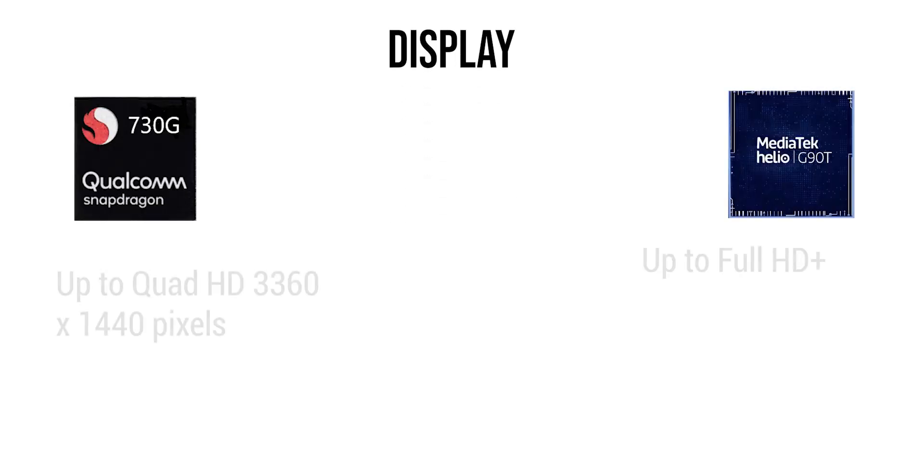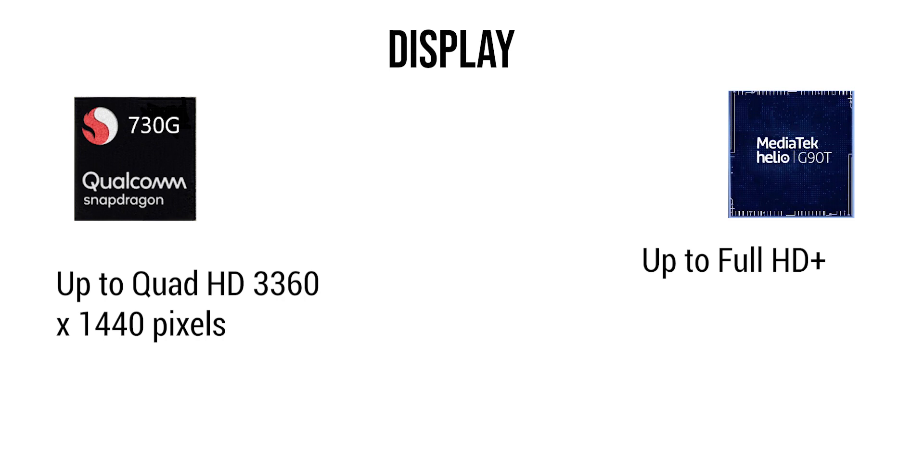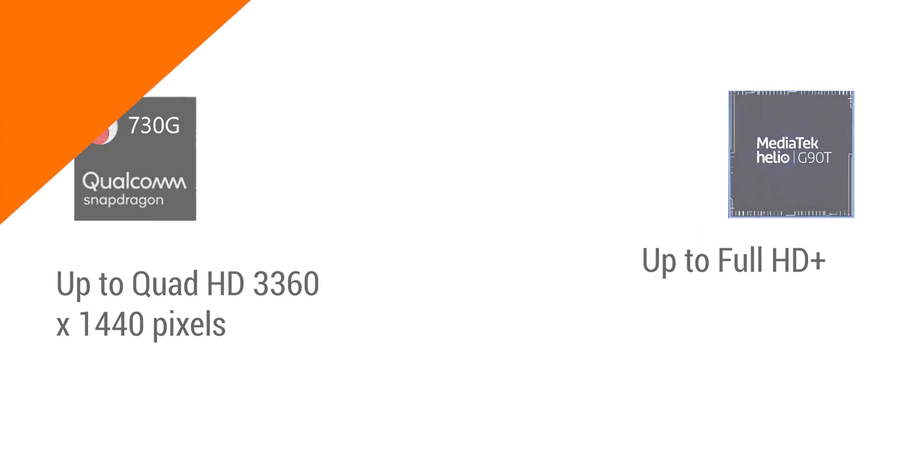In terms of display, the 730G can support up to Quad HD resolution while the Helio G90T only supports Full HD+. So the clear winner would be the 730G here for high resolution support.